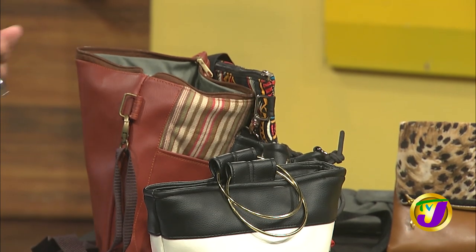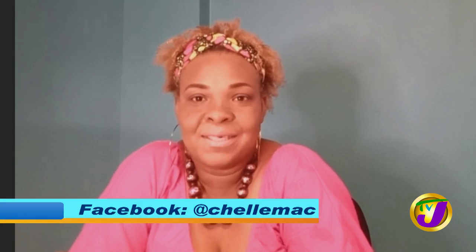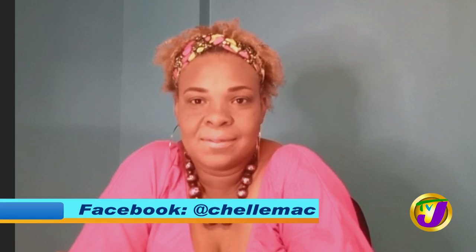Where can people find you? I'm based in Kingston and I'm online. You can find me on Instagram at Shelly Mac Bags — that's Shelly with a C. I can also be found on WhatsApp; the link is in my bio. I'm on Facebook at Shelly Mac, and I have an online store — all those links are in my bio, so I am very much available.